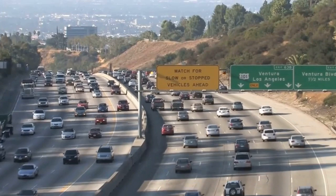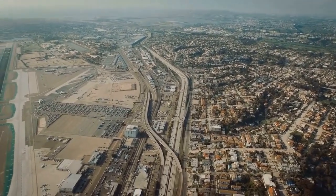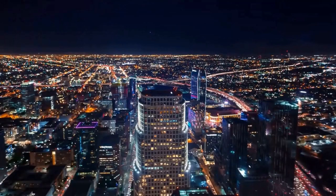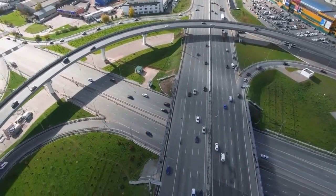Solar panel highways distribute energy generation across the road network, potentially reducing strain on centralized power grids and enhancing energy security. Solar panel highways can also power electric vehicle charging stations located along the road, promoting the adoption of electric vehicles and reducing carbon emissions from transportation.